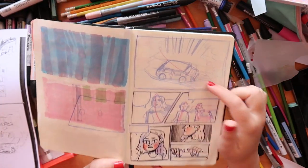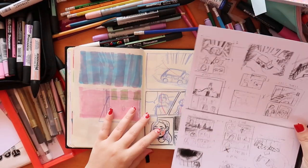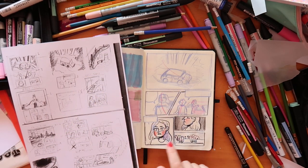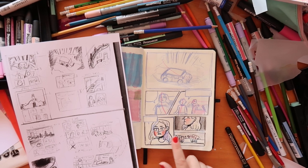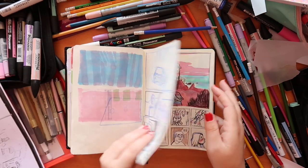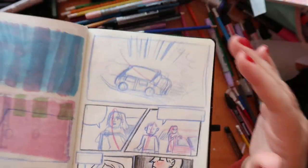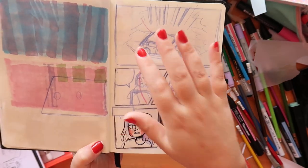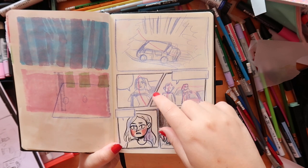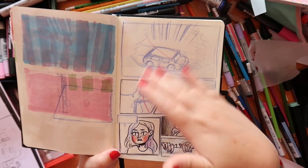Then I started doing super rough panels. I took my thumbnails, photocopied them so I could have them as reference, and I'm just drawing out the pages but larger and really rough. Then I went over some panels just for clarity and readability. I'll scan these pages and blow them up, and that will be my rough — then I can go over that with a lightbox and do finalized pencils. So the more detailed this is, the more helpful it is for me later.